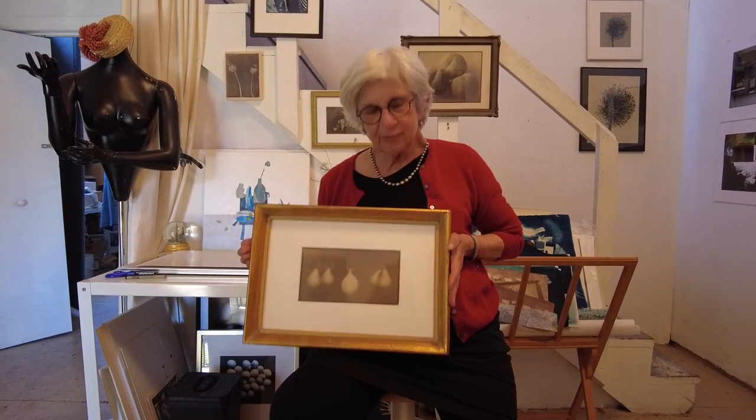Hi, I'm Susan Chaney, and this is the piece that I have in the Crocker Auction this year. It's called Performance, and I think it pretty much speaks for itself in terms of the title.